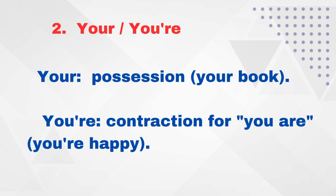Your. Same pronunciation. Y-O-U-R — 'your' shows possession. For example: 'Is this your book?' Y-O-U-'-R-E — 'you're' is a contraction for 'you are.' For example: 'You are happy.'